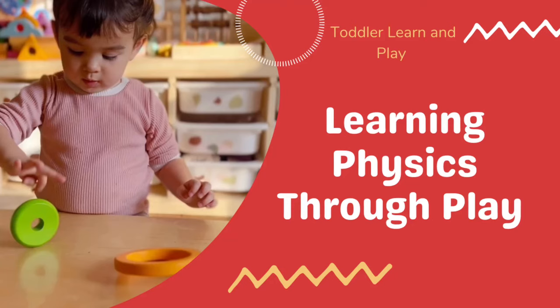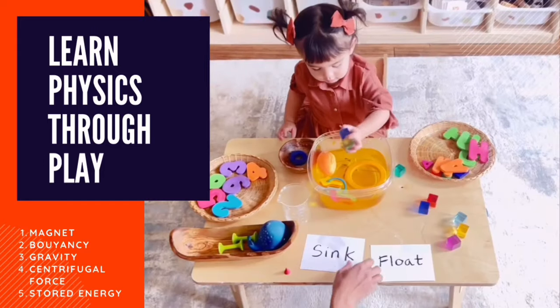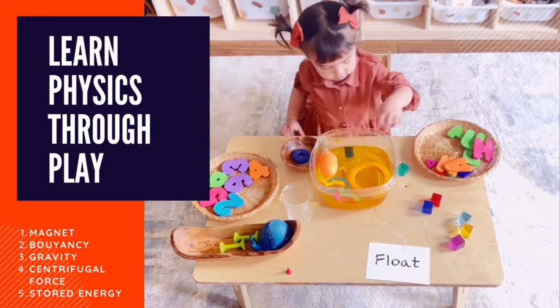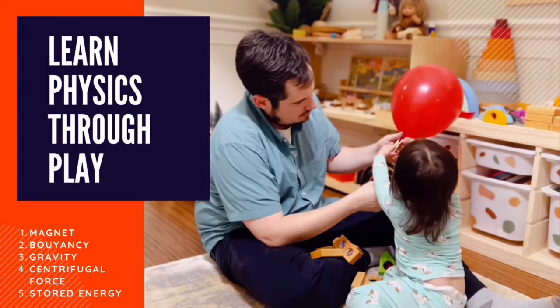Today's activity is learning physics through play. We will be learning about magnets, buoyancy, gravity, centrifugal force, and stored energy. We are all about fun, so we will be exploring just a few concepts of physics through play.